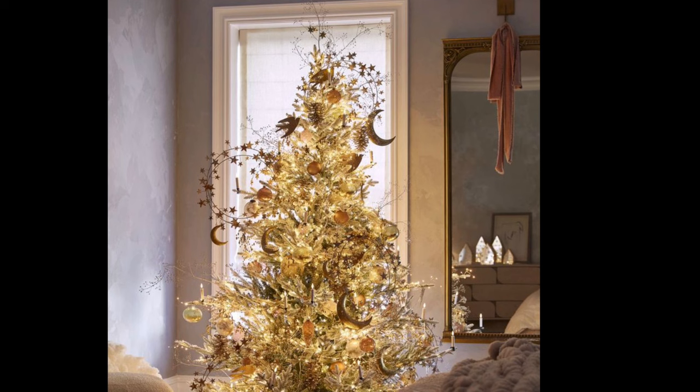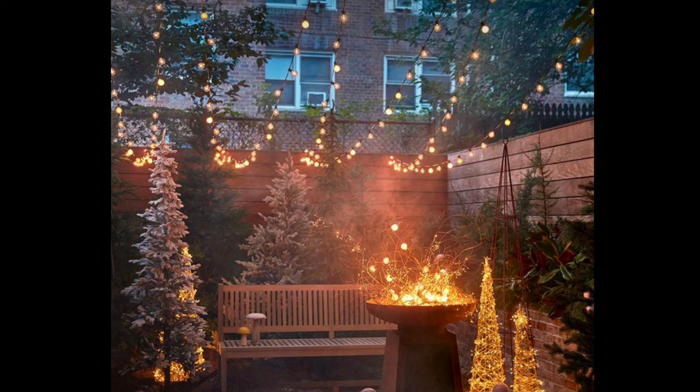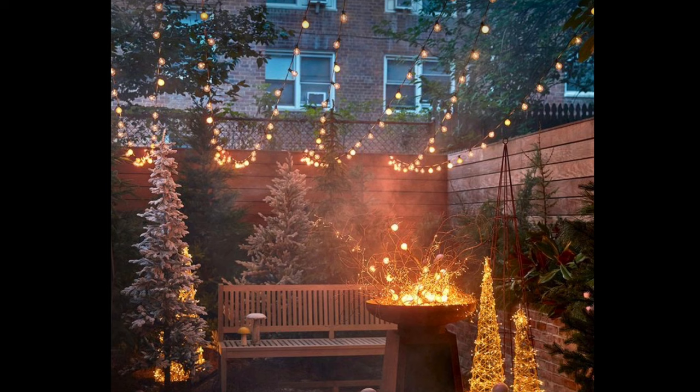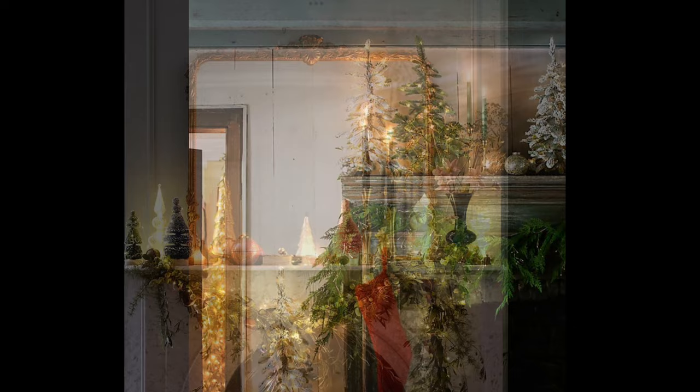There's no denying that decorating is one of the best parts of the holiday season. Who doesn't love trimming the tree, decking the halls, and all of the other song-worthy activities? It's a nice nostalgic feeling when you get to hang some of the same things year to year, but it's also fun to add a few new things into the mix. Here are four holiday trends that will be everywhere this season, according to Pinterest.